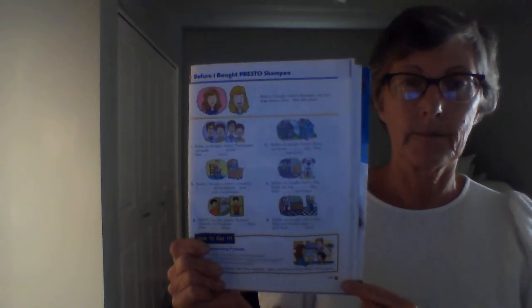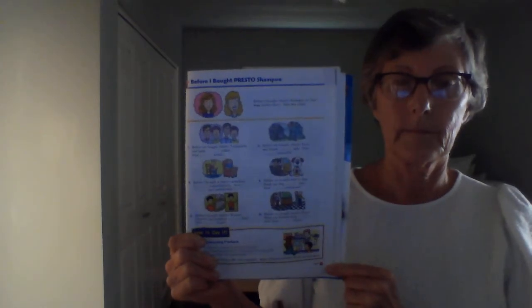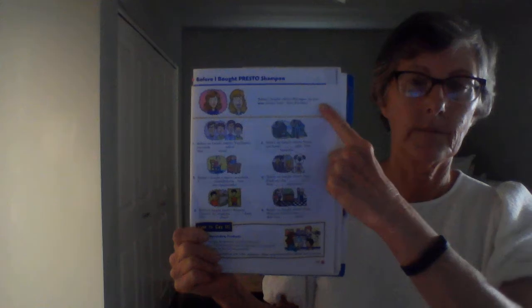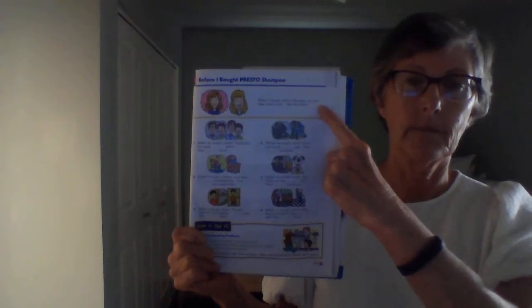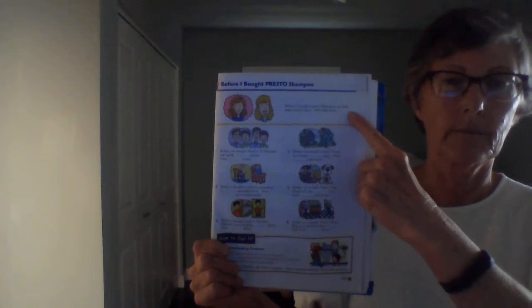Page 159. Before I bought Presto shampoo — listen to the model. Before I bought Presto shampoo, my hair was always dirty. Now it's clean.